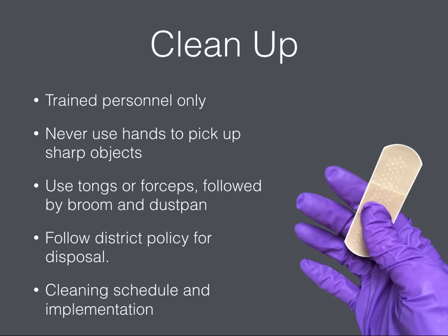Never attempt to clean up blood or other body fluids unless you are trained and authorized to do so. Never use your hands to pick up sharp objects. Your custodial staff will use tongs or forceps, followed by a broom and a dustpan, and they will follow the district policy for disposal. The custodial staff also will implement a cleaning schedule.